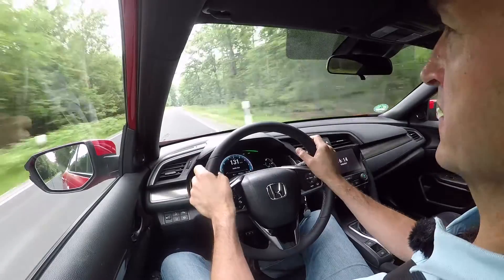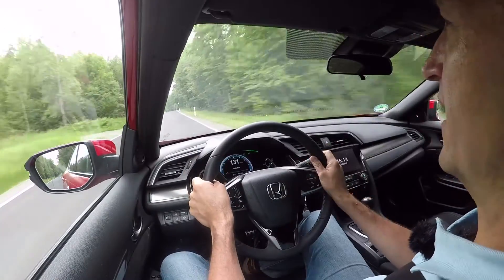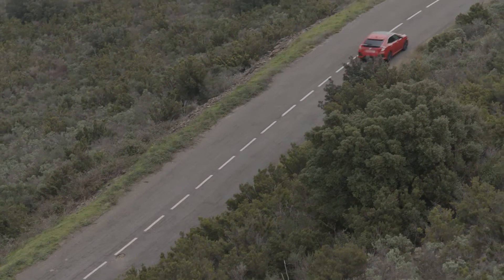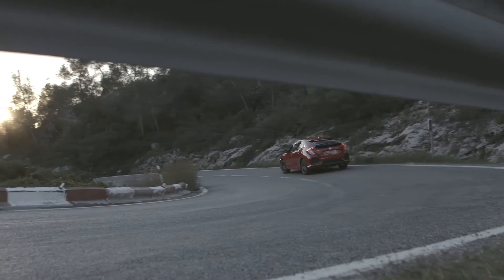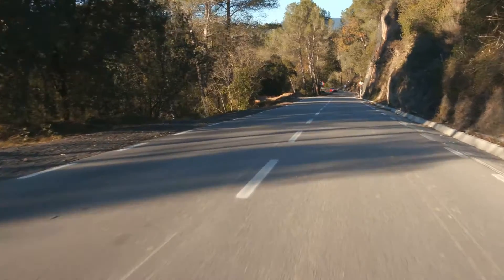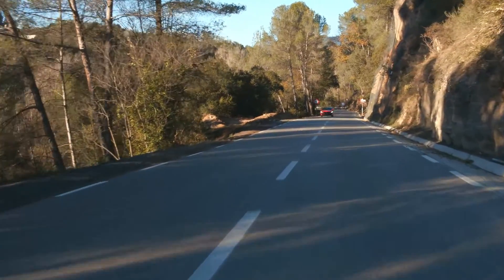While the car feels more solid and mature on the highway due to its longer wheelbase, on a curvy country road like this it's the opposite — it's aggressive and it feels way more sporty due to the wider stance and the lower seating position. So it's really fun to go fast around corners, to push the car and to enjoy the power it delivers.